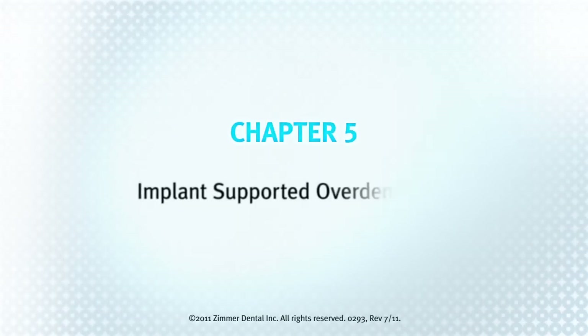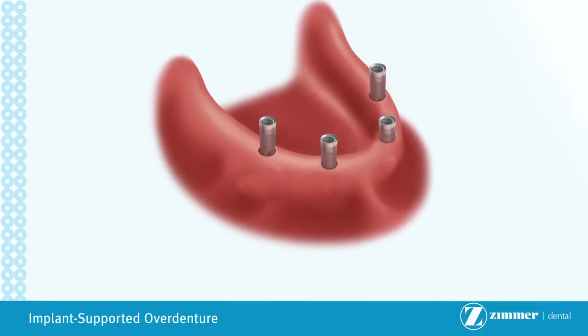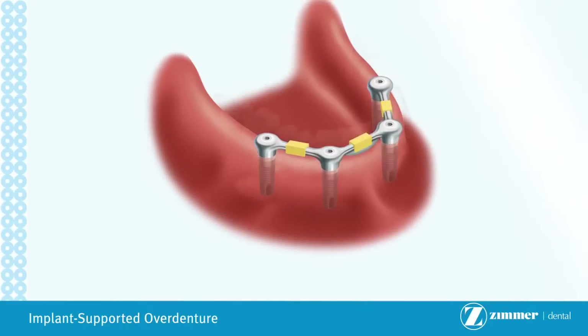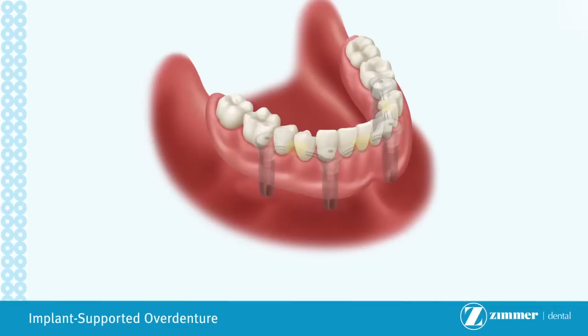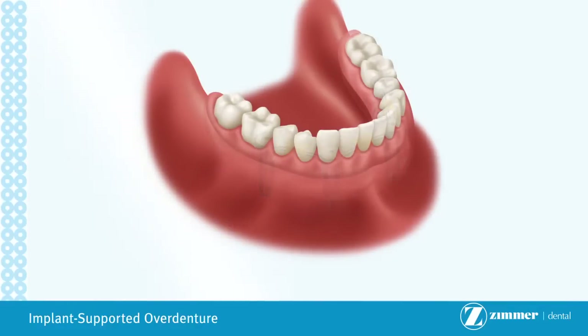Chapter 5: Implant Supported Over Denture. An implant supported over denture is used when all teeth are missing in the upper or lower jaw. This is an alternative treatment to the traditional full denture which rests on top of the gum tissue. In this procedure, multiple implants are placed and are typically left to heal for a few months, depending on the quality of the bone. Following healing, the implants are uncovered and a custom metal framework manufactured by a dental laboratory is screwed onto the abutments by the dentist. An over denture is then placed on top of the metal frame. This denture fits over the restoration and attaches to it with clips or snaps, making the over denture more stable and enabling it to stay fixed in place better than a conventional denture. They also make it easy to remove for at-home cleaning.